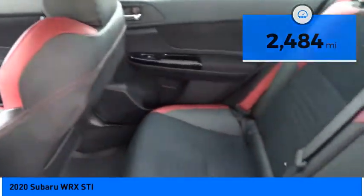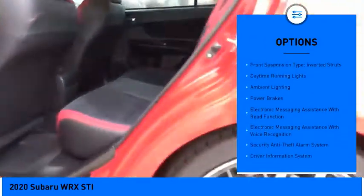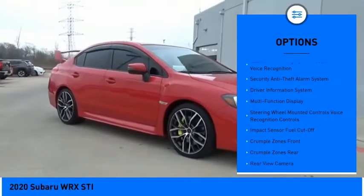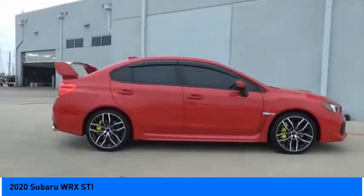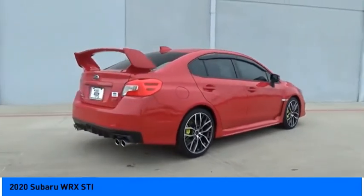Here are some of this vehicle's great options: power windows with safety reverse, front spoiler, traction control, stability control, sports suspension, front suspension type inverted struts, daytime running lights, ambient lighting, and power brakes. Your new ride is just a phone call away.